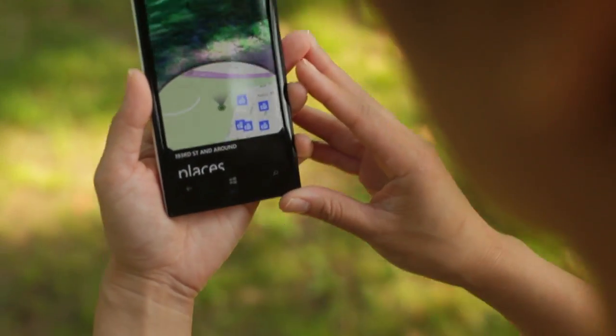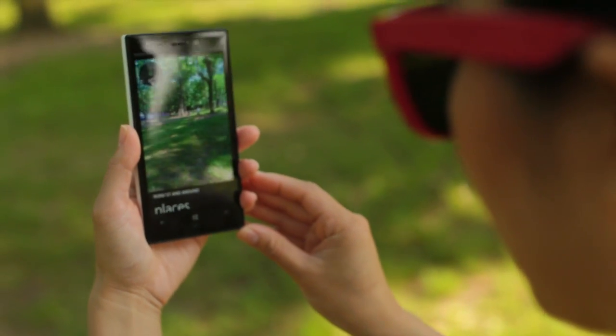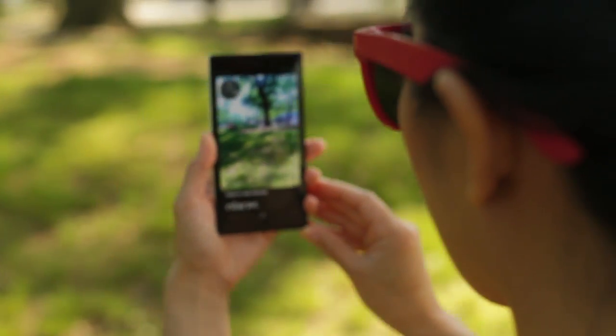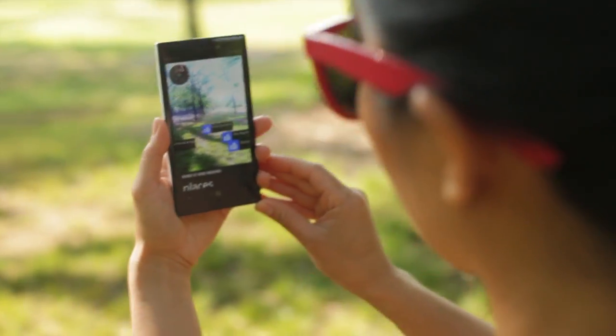If we tilt it up, it's going to show us a camera view of the places. So let's go turn around, rotate, and just to see an example. And you can see how some of the places pop out here.